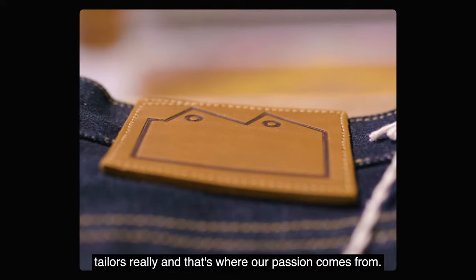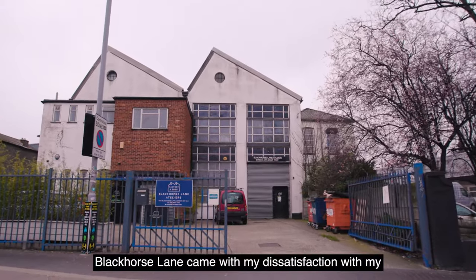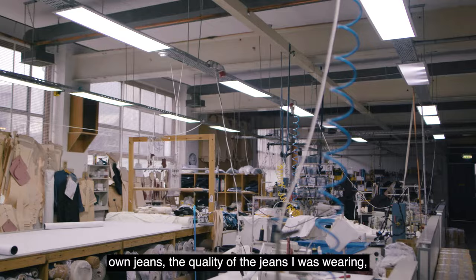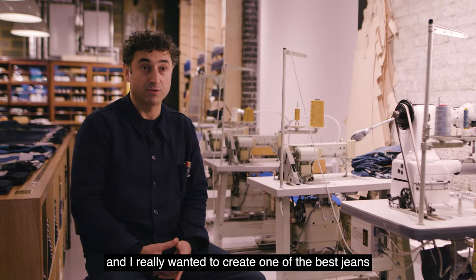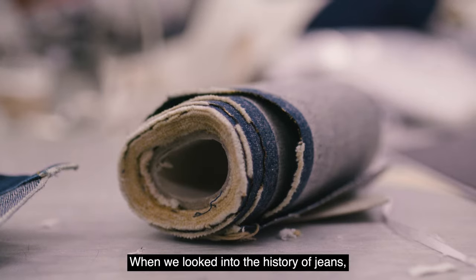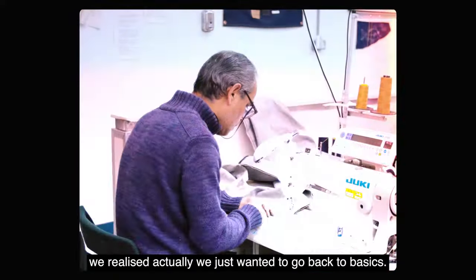And that's where our passion comes from. Black Horse Lane came with my dissatisfaction with my own jeans, the quality of the jeans I was wearing. And I really wanted to create one of the best jeans in the world. When we looked into the history of jeans, we realised actually we just wanted to go back to basics.